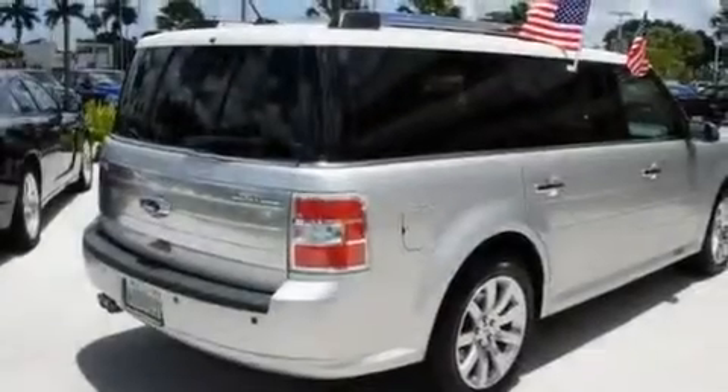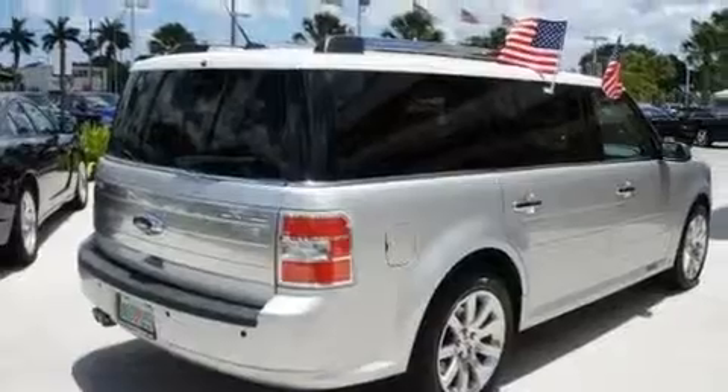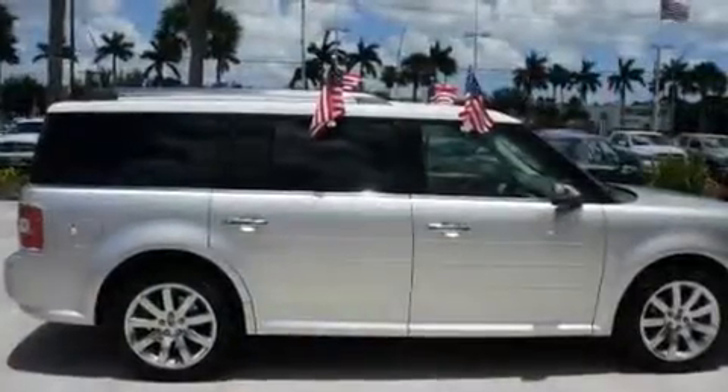Additional features include leather seats, performance tires, aluminum wheels, a low tire pressure indicator, and heated seats. This vehicle has fewer than 18,000 miles on the odometer.